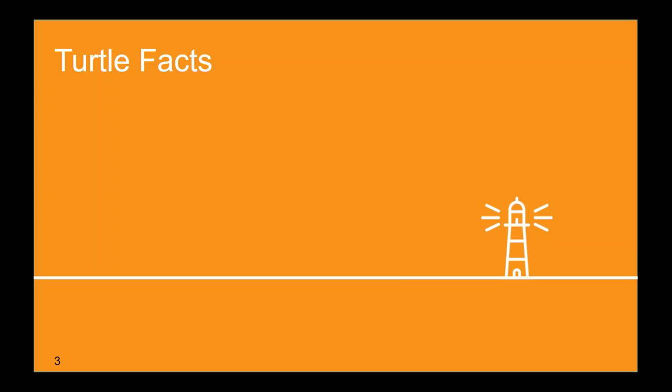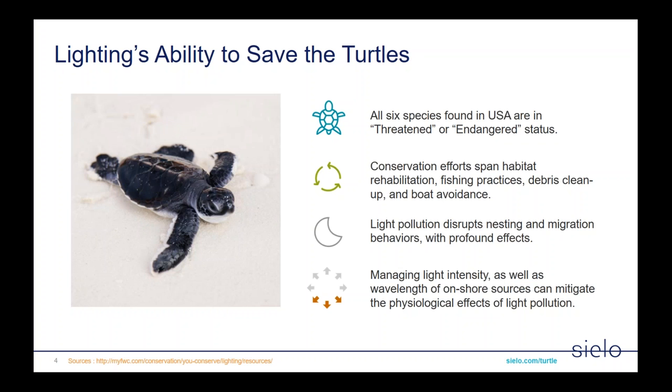Let's start with some turtle facts. There are six species of sea turtles found in the USA, and all six are either in a threatened or endangered status. Conservation efforts span habitat rehabilitation programs, improved fishing practices, debris and beach cleanup, as well as new boat lanes and avoidance techniques. Light pollution has been shown to disrupt nesting and migration behaviors, often with profound effects. Light pollution comes in two forms: light intensity and the wavelength — the color — of that light. Mitigating both can help reduce the effects on sea turtles.